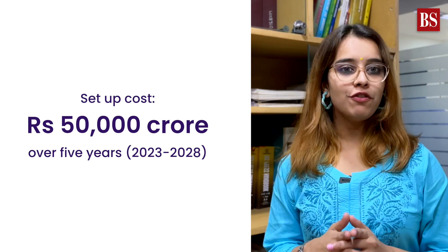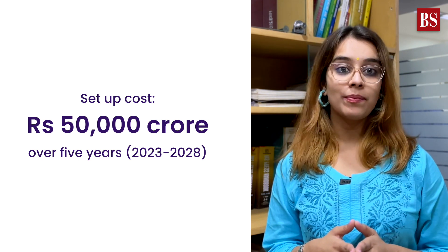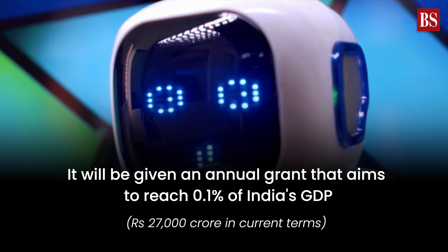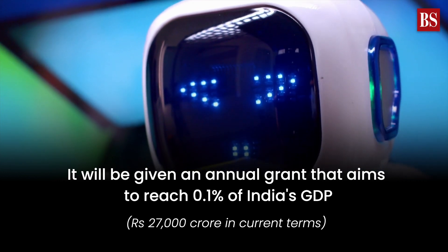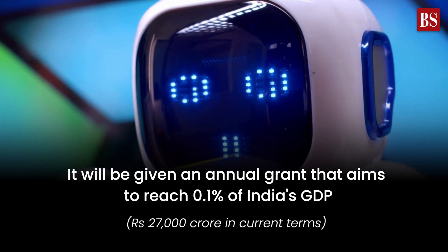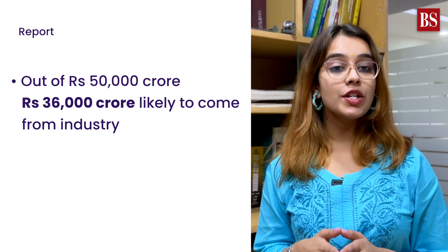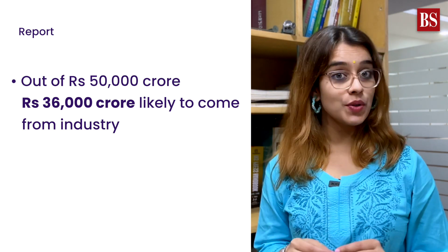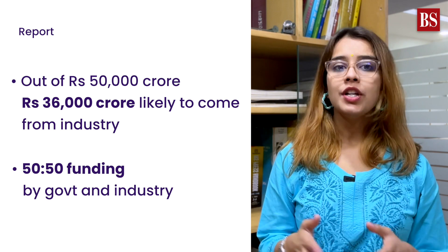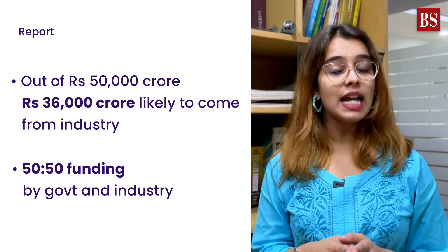The NRF will be set up at an estimated cost of 50,000 crore rupees over five years. It will be given an annual grant that aims to reach 0.1% of India's GDP, which is around 27,000 crore rupees in current terms. According to a report, 36,000 crore rupees of the 50,000 crore rupees is expected to come from industry, and in future, research projects will be funded in a 50-50 manner by the government and industry.